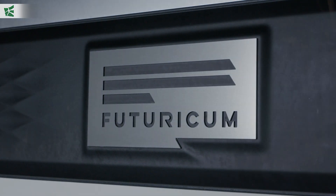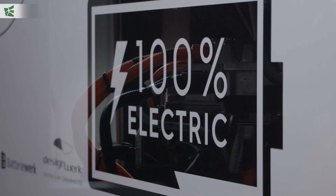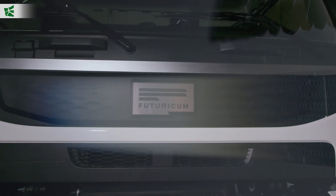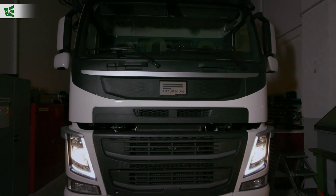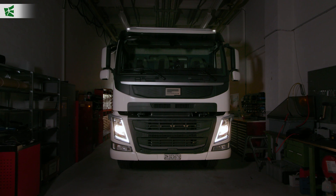Imagine a truck, one that has a fully electric drive, with 680 horsepower, a range of up to 380 kilometers, emission-free and very quiet. The Futuricum 26e is not a vision of the future, it is pure reality.